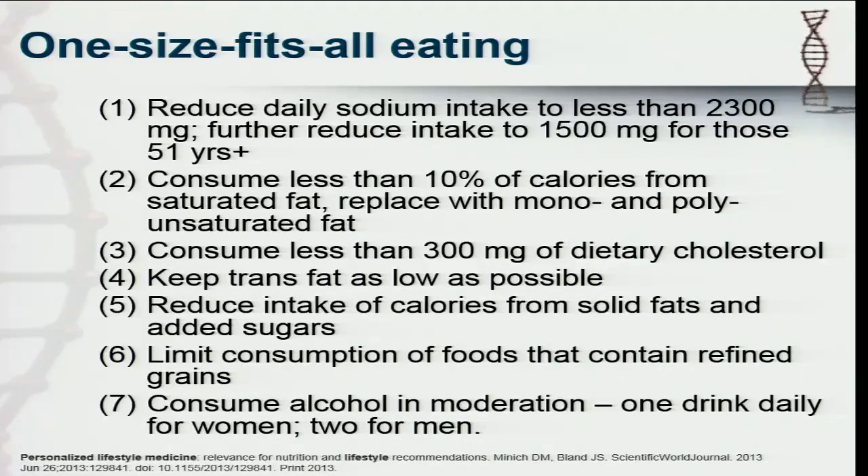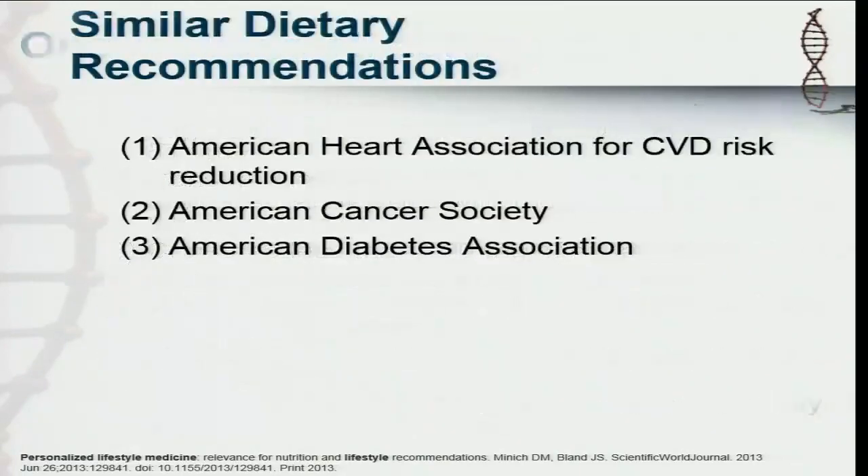Even moderation for alcohol — what does that mean? I have some patients with genes for cancer, particularly breast cancer — for them, moderation means zero. So what's very interesting is that doing this exercise of looking at all these different dietary recommendations, essentially the American Heart Association, the American Cancer Society, and the American Diabetes Association are all saying the same thing. All very different conditions, yet none of them have really embraced taking on a nutrigenomic, more personalized nutrition approach. We're not even seeing this in very large scale recommendations.